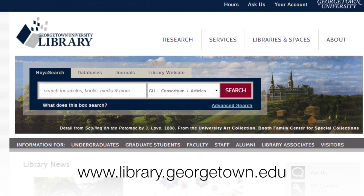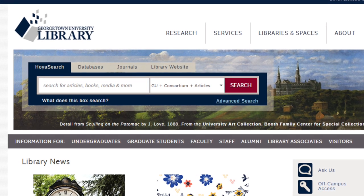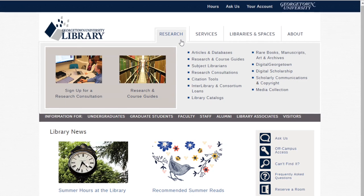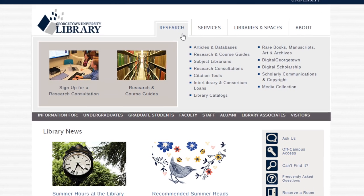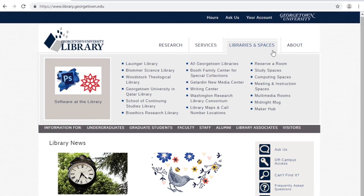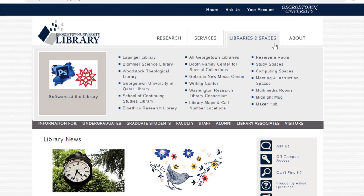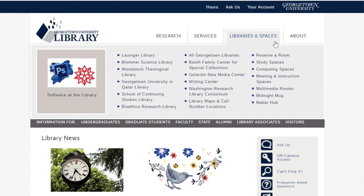There you can go online to check the catalog, use one of our hundreds of online databases, find course reserves, chat with a librarian, reserve a study room, stream media, learn about other Georgetown libraries, and much more. We hope you've enjoyed this brief introduction to Lauinger Library and we look forward to seeing you soon.